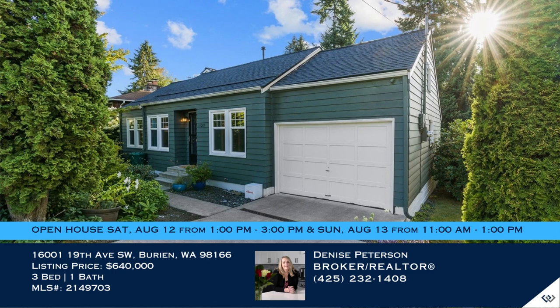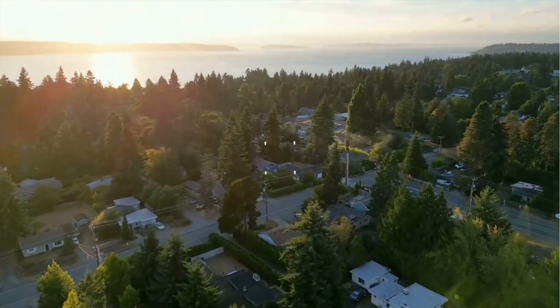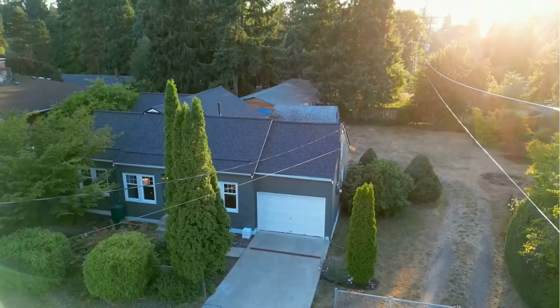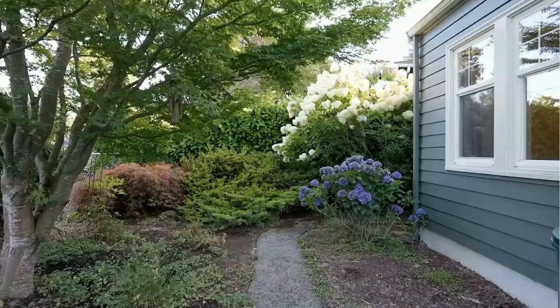Charming bungalow with abundant appeal. It's a three-bed and one-bath delight. Step into this lovely abode and be greeted by stunning hardwood floors that lead you into the exquisite dining room, boasting soaring ceilings and an array of windows saturating the space with natural light.